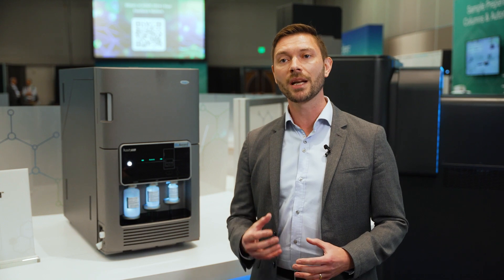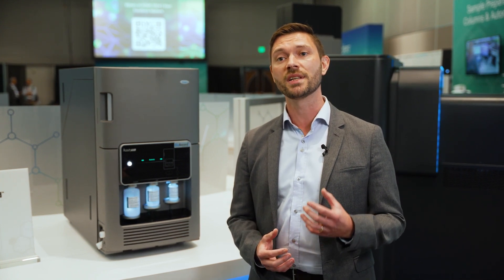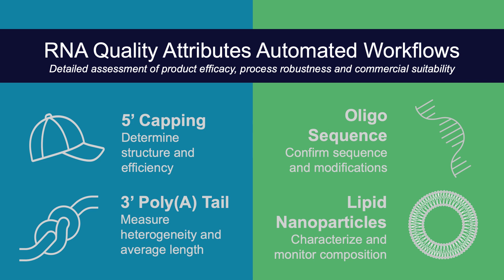As products move through development and into manufacturing, three key product attributes must be measured and understood: the 5' capping efficiency, the 3' polyadenyl heterogeneity, and the RNA sequence. There's also a need to monitor lipid nanoparticle composition and structure to ensure effective formulation.